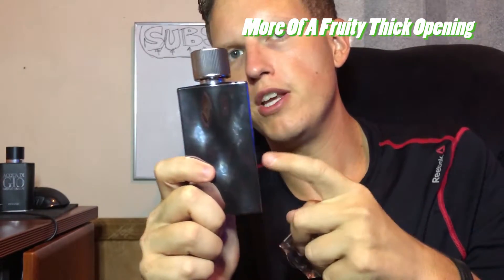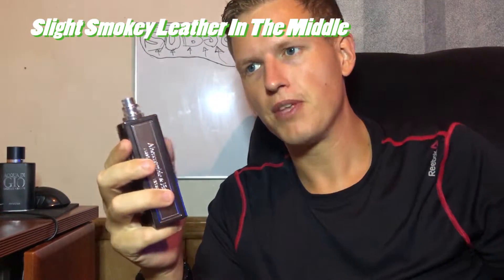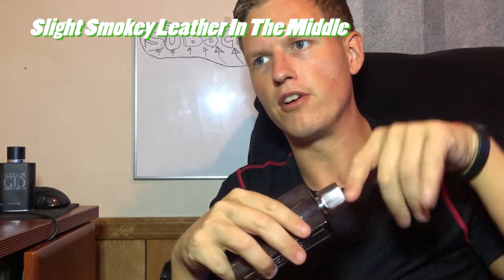I do get more of a fruity note in the beginning. First Instinct has that melon which makes it unique, and this one I get the melon but I also get kind of a little bit of extra fruitiness. The original First Instinct doesn't have any leather, but I do get a little bit of leather in the middle of First Instinct Extreme — almost like a smoky leather. When you keep digging your nose in there, it keeps jumping back to that original DNA.